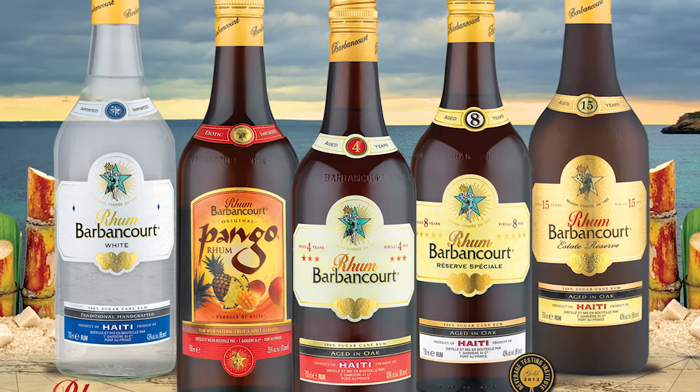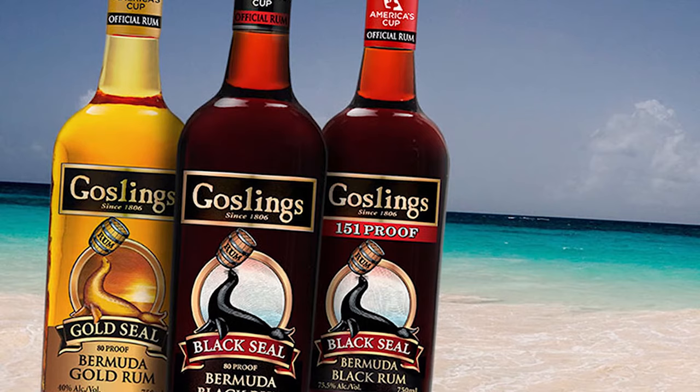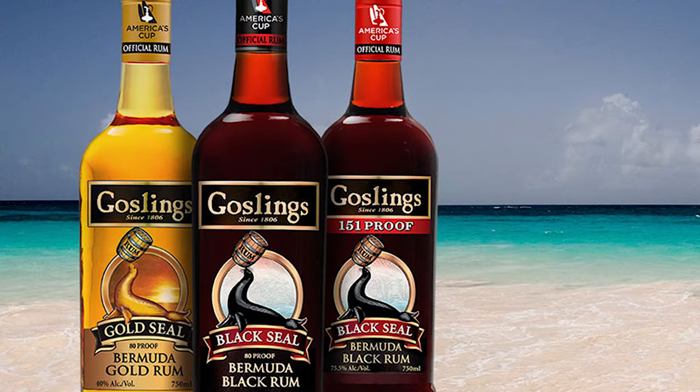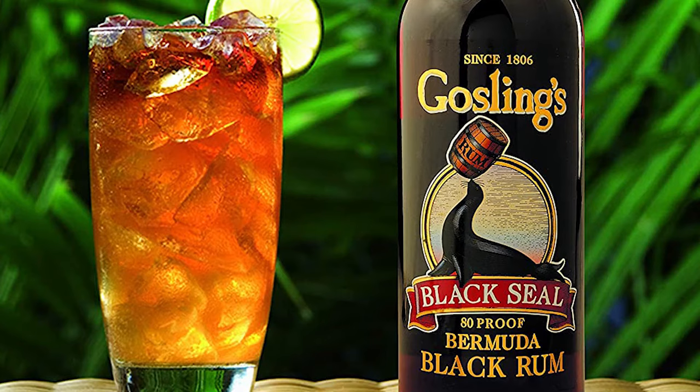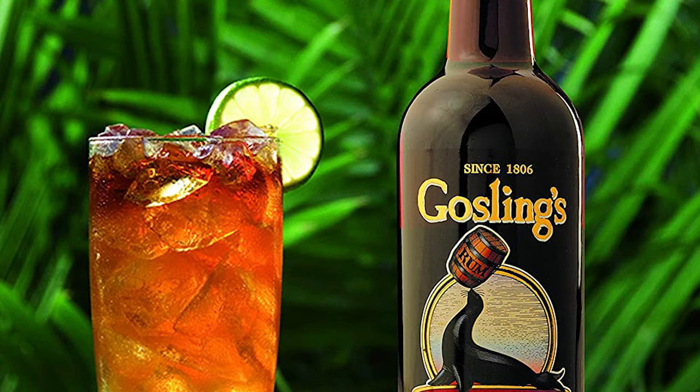Number 10: Goslings. With its origins dating back all the way to 1806 in Bermuda, Goslings is a very popular name. The brand has won its title of Bermuda's biggest export for a very long time and is maintaining it even today. Their full-bodied and rich dark rum with its smooth finish has grown extremely popular, especially with fans of the dark and stormy cocktail. There's a reason why the company has trademarked the cocktail name, so that it should only be made with their Gosling's Black Seal Rum and Gosling's Ginger Beer.